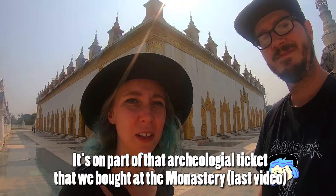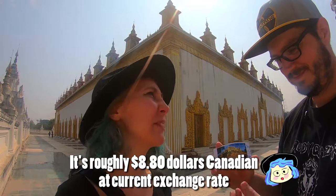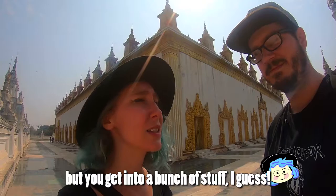So this is amazing. It's part of that archaeological ticket we just bought at the monastery. It costs $10,000 kyat — roughly $8.80 Canadian with the exchange rate. But you get into a bunch of stuff with it.